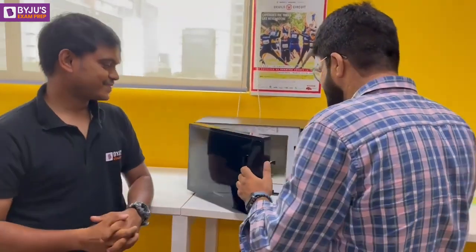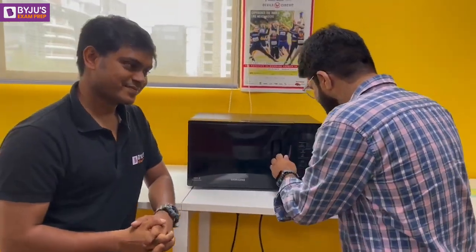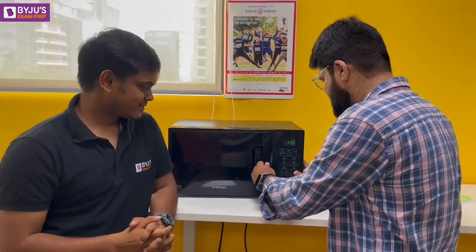Sir, I have always wondered how microwave ovens work, and since you are from electronics, can you please tell me? Sure, why not? Do you really know the discovery of this microwave oven is a big coincidence? Is it? Yes, come on, I'll explain you.